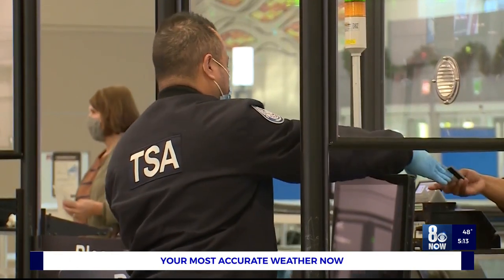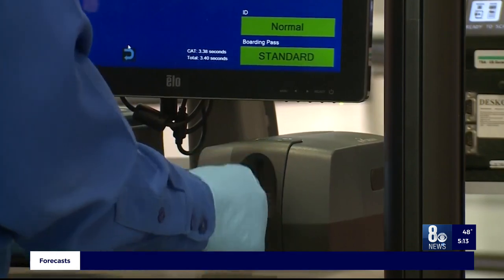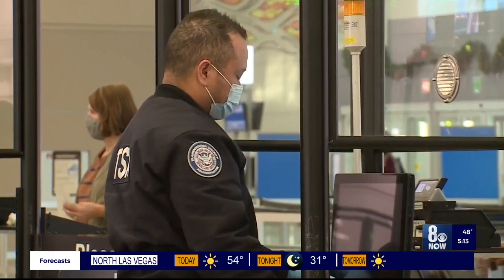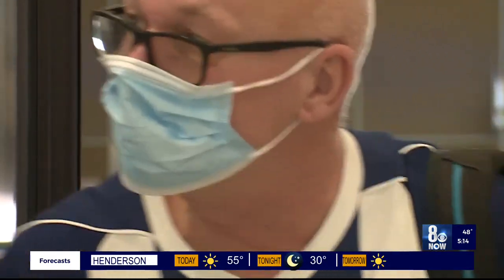The airport installed Credential Authentication Technology, also known as CAT. This will be at all security checkpoints, impacting every single traveler flying out of McCarran. This will allow TSA to scan your photo ID and confirm your flight without you having to hand over your boarding pass.